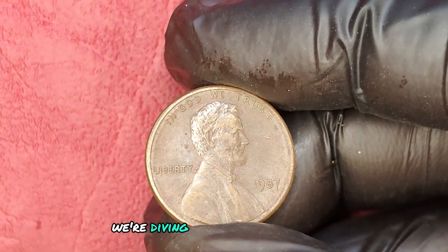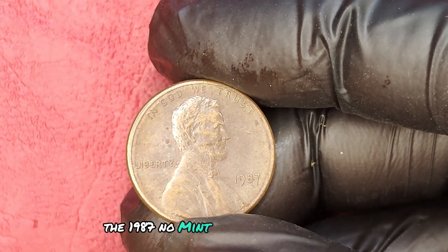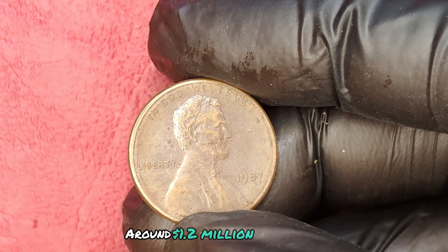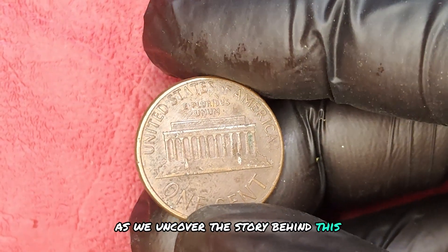We're diving deep into a rare gem of numismatic history — the 1987 no-mint mark quarter dollar coin. You won't believe its current market value: around $1.2 million. Stick around as we uncover the story behind this astonishing coin.